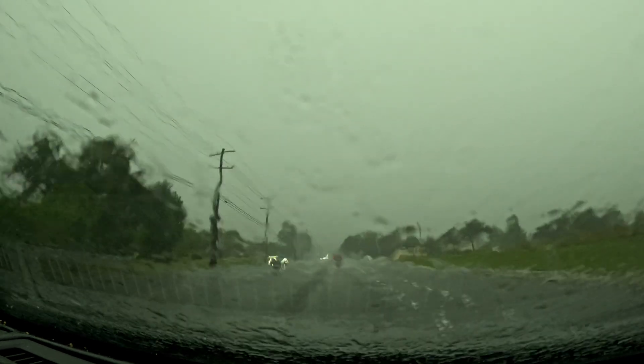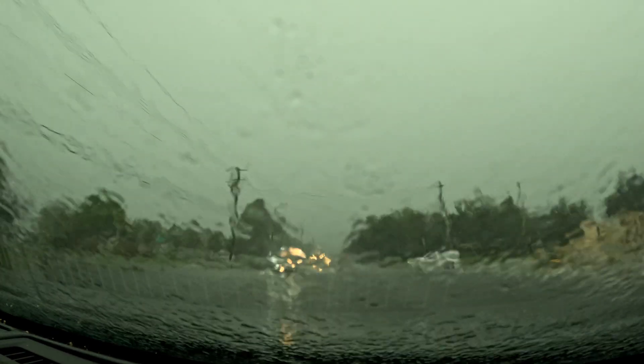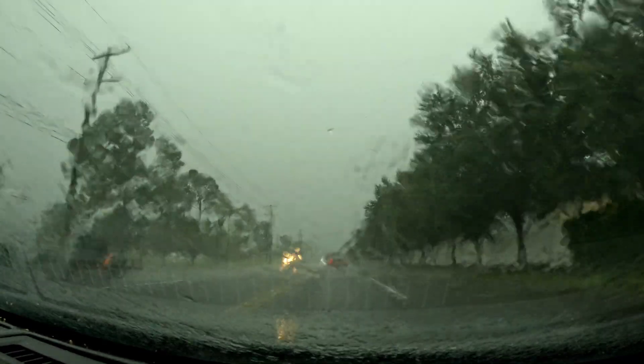All right, I'm on 672, Balm Road — whatever. There's been a barrage of ground lightning strikes over here. Let's see if I can't see one for myself.